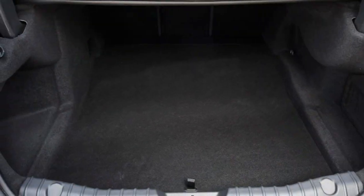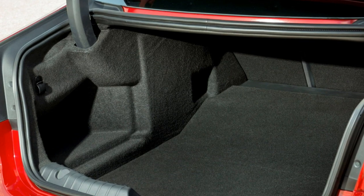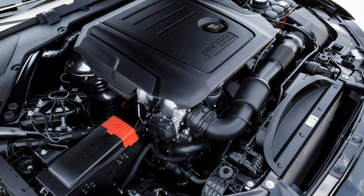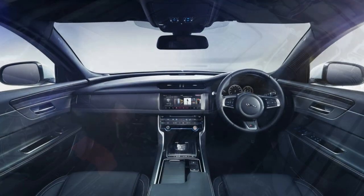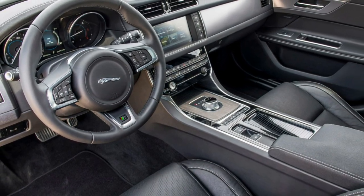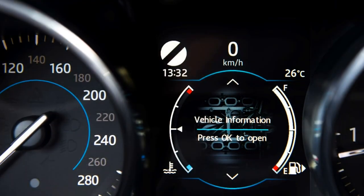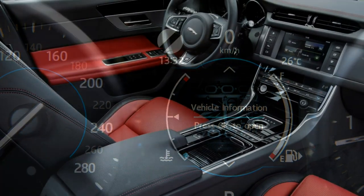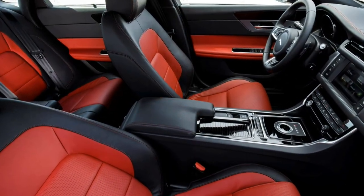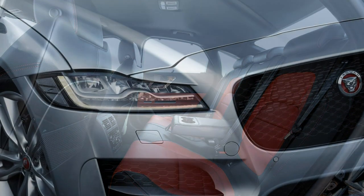Entry trim is the Prestige grade, which features a chrome surround to the front grille and side vents, rear parking sensors, 17-inch lightweight alloy wheels, Xenon headlamps with integral LED daytime running lights and indicators, auto lights and wipers, keyless ignition, cruise control with speed limiter, leather seats with electric recline on the heated front pair, leather-wrapped multifunction steering wheel, automatically dimming rear-view mirror, and aluminium dashboard trim with an 8.0-inch InControl infotainment touchscreen.